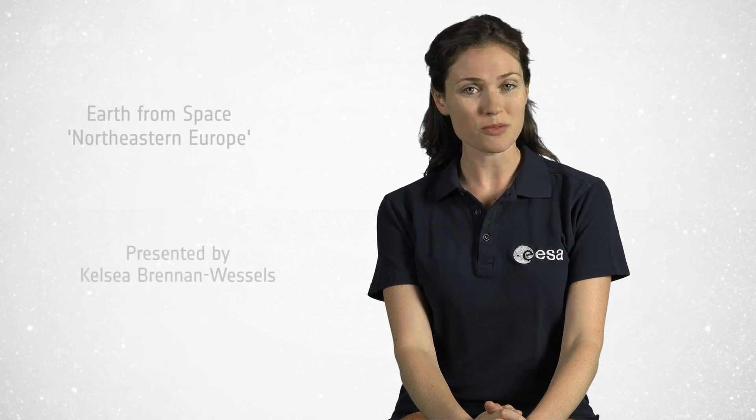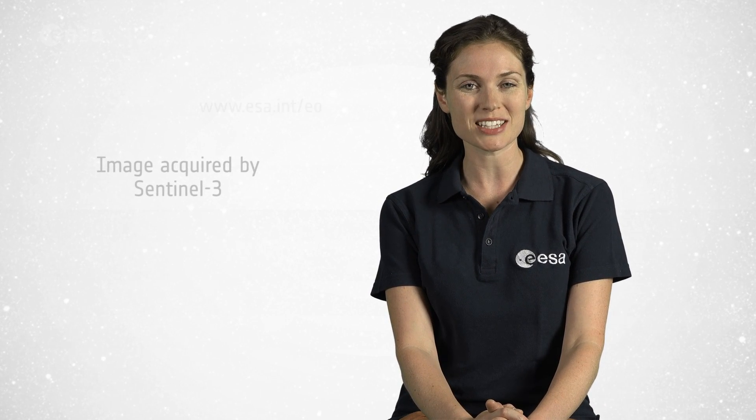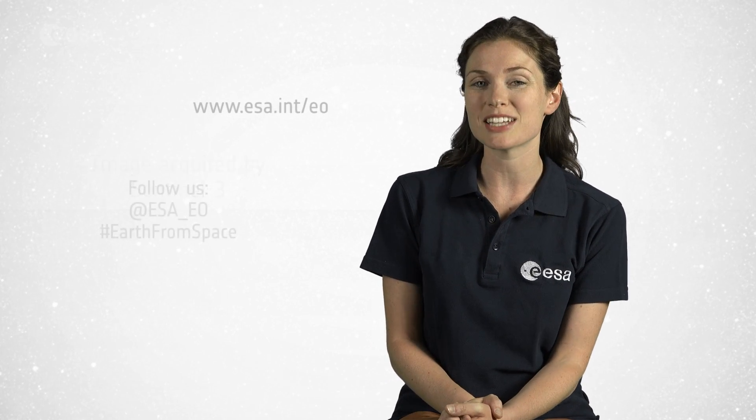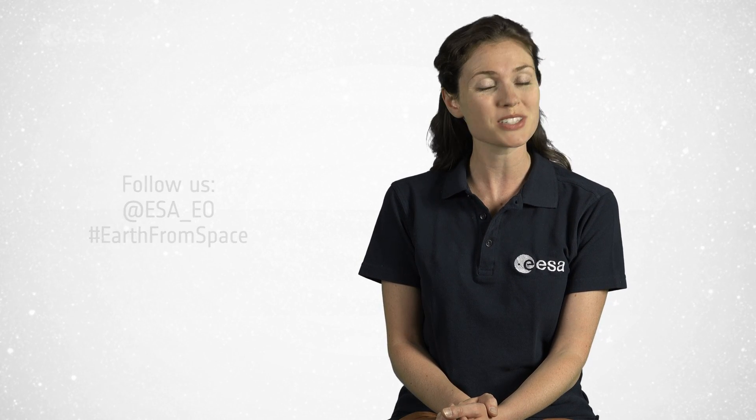And that brings us to the end of this edition of Earth from Space. Remember, we broadcast online every Friday at 10 o'clock Central European Summer Time. Watch us on our website at www.esa.int. From the ESA Web TV studios, have a great day.